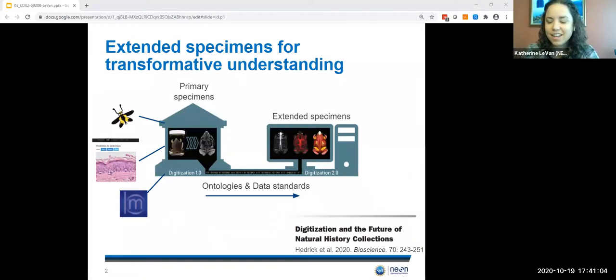Today I'd like to talk about NEON and our implementation of the extended specimen. Community innovations and specimen digitization and data standards have resulted in digitized specimens that have rich contextual metadata and wide reach, as highlighted in an article in Bioscience by Hedrick et al. this year. While primary digitization of physical specimens is an important prerequisite, the ontology and data standards are key components that have enabled broad sample discovery. These extended specimens have allowed for the exploration of cross-scale research questions that traverse multiple taxonomic, spatial, and temporal scales, and together these two initiatives promise to transform our understanding of the natural world.